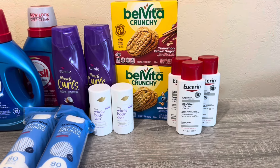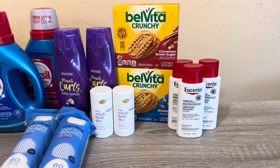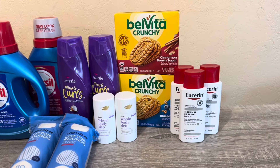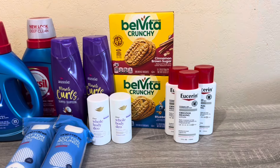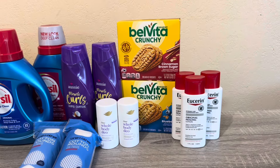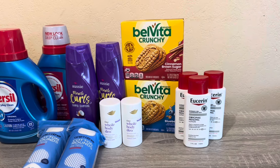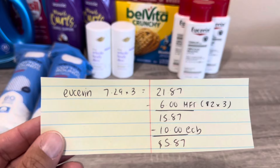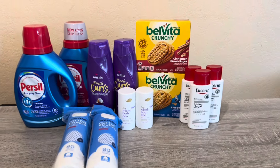Next is Eucerin — another repeat deal. I only did it because I had $2 peel or tag coupons from my daughter's doctor. There's also a $5 off insert coupon and a $3 digital on Eucerin, but note that printable coupons are not scanning right now. Eucerin is a spend $20, get $10 promotion. I picked up three lotions at $7.29 each, totaling $21.87. With three $2 coupons I paid $15.87, got the $10 back, for a final cost of $5.87.